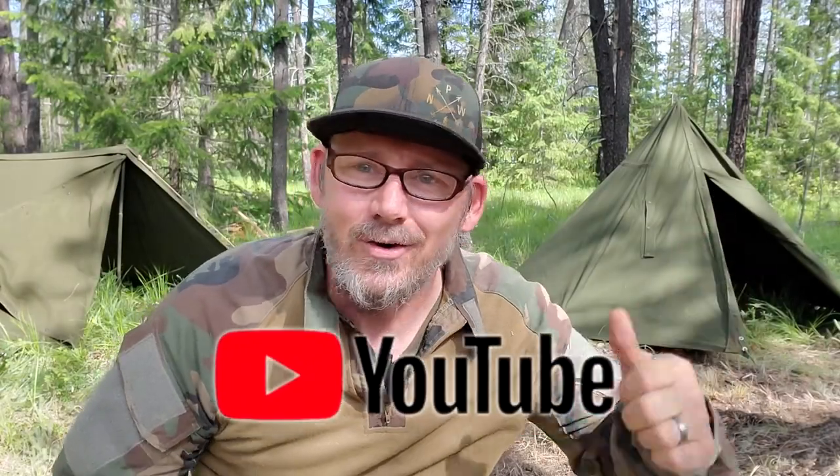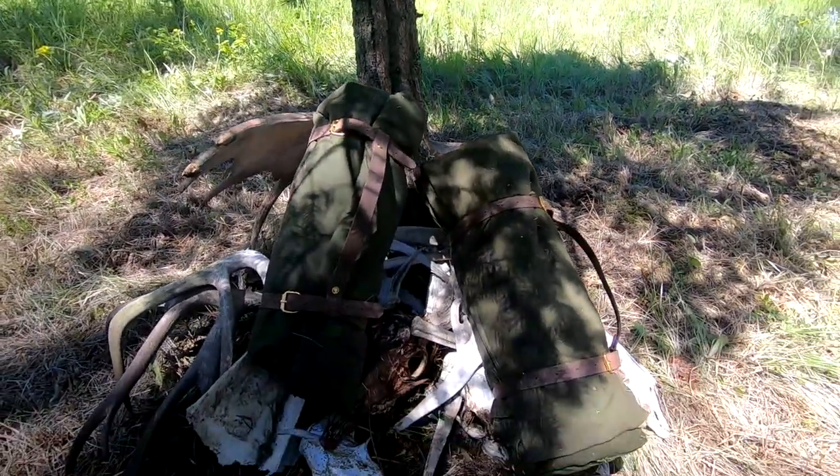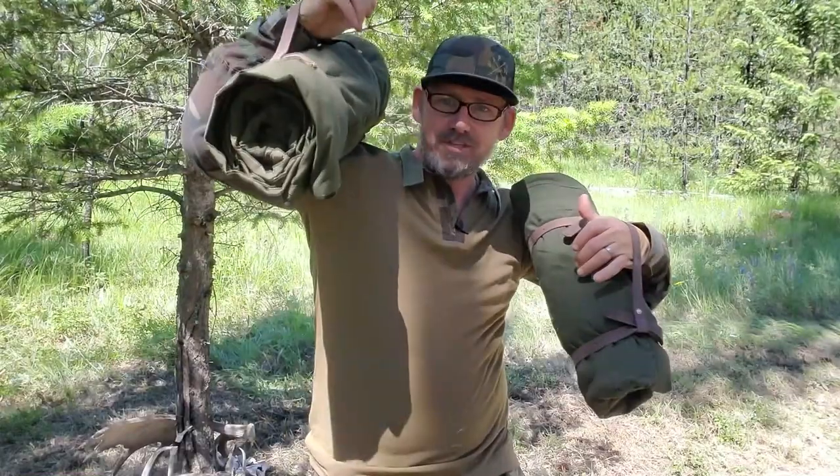All right, here we go. Polish Lavu versus USGI Pup Tent — horns locked in battle. It's time for the Bushcraft Bivouac Battle Royale, the surplus shelter showdown between the USGI Pup Tent and the Polish Lavu.